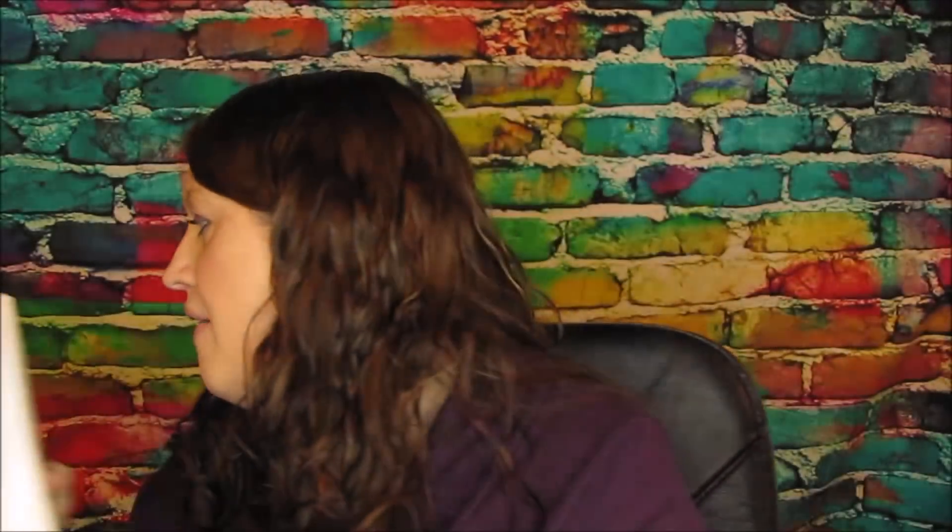My stepdad loves Head & Shoulders — that's basically the only stuff he uses — and my husband uses it too. I got the two-in-one Full & Thick. They had another one but it looked like somebody had opened the lid and it had spilled everywhere, so I didn't take that. This one was all by itself — green apple scent — so that was perfect. I love it. Always shop your clearance; my Target had a ton of it.